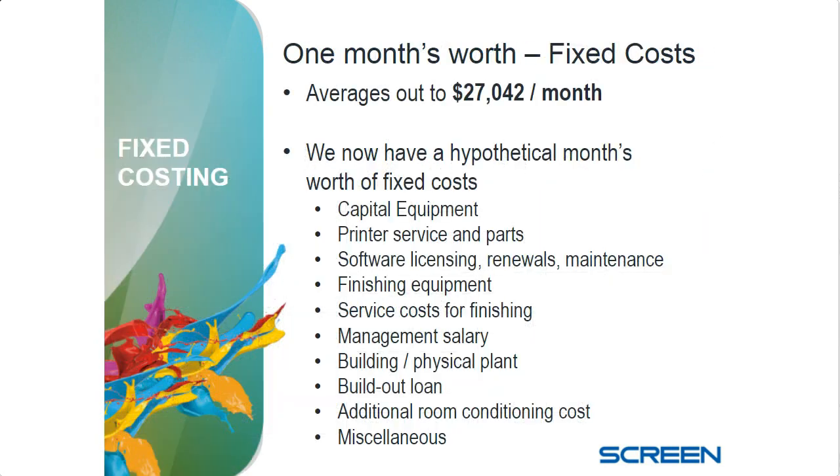There are some other things: you have to put lights over the machine, there's a janitorial component, and miscellaneous items. We add it all up, divide by 12, and get an average fixed cost per month. Based on these hypothetical numbers, that comes out to about $27,042 per month to own this machine. Keep in mind this is hypothetical — it's different for every person based on different equipment, different ways of running the machine, different ink sets. When you're working with the manufacturer, they'll be able to give you real costs to plug in.